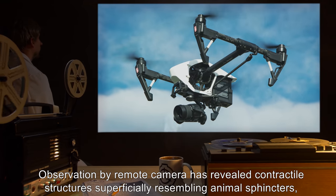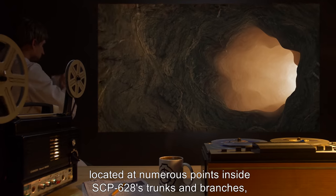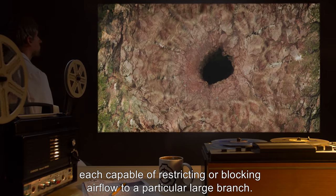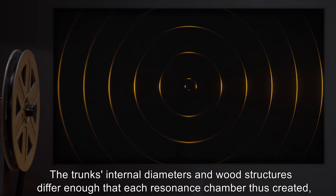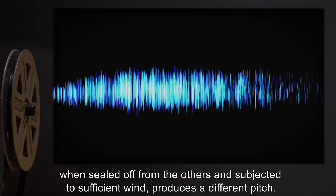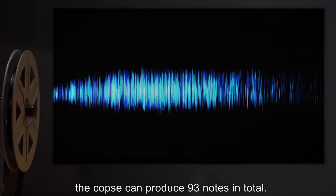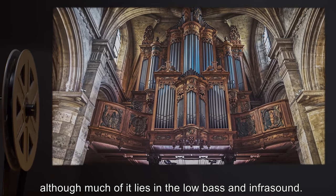Observation by remote camera has revealed contractile structures superficially resembling animal sphincters, located at numerous points inside SCP-628's trunks and branches, each capable of restricting or blocking airflow to a particular large branch. The trunk's internal diameters and wood structures differ enough that each resonance chamber thus created, when sealed off from the others and subjected to sufficient wind, produces a different pitch. On average, each tree has three resonance chambers. The copse can produce 93 notes in total. Its tonal range is equivalent to that of a pipe organ, although much of it lies in the low bass and infrasound.